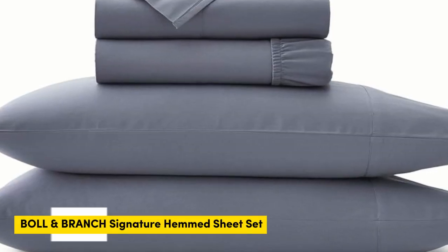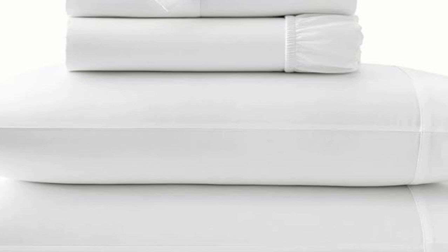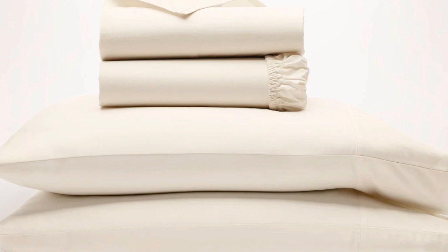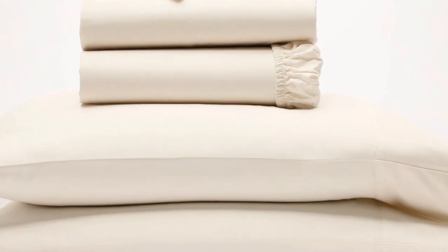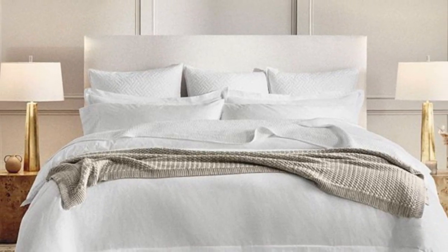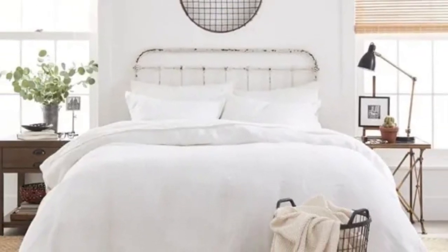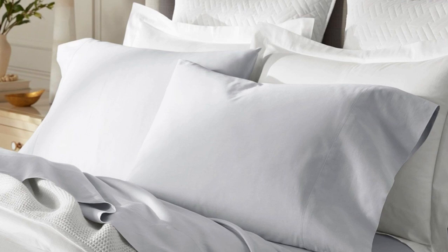Number 5. We've already touched on percale sheets, but one of the other popular weave styles for cotton sheets is the sateen weave. This weave style leaves sheets feeling smooth and satin-like, and they also have a light sheen to them. If this sounds like the weave style for you, the Bowl and Branch sheets are a perfect match. The weave Bowl and Branch uses is specific to the brand and is also called the brand's special cooling weave, meaning these sheets won't trap heat while still feeling soft and smooth.